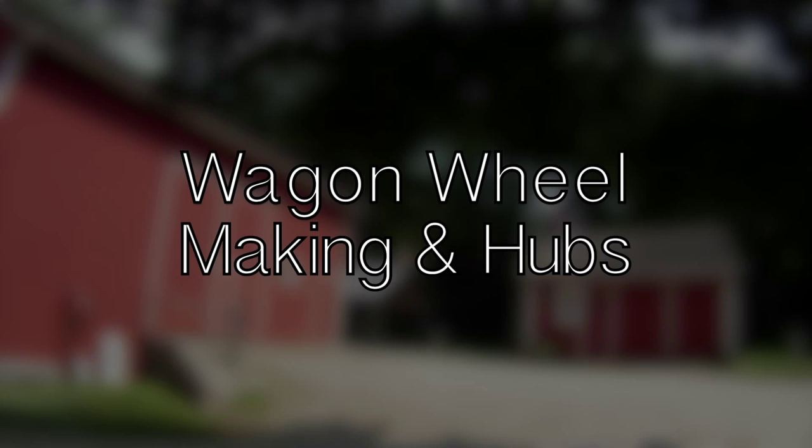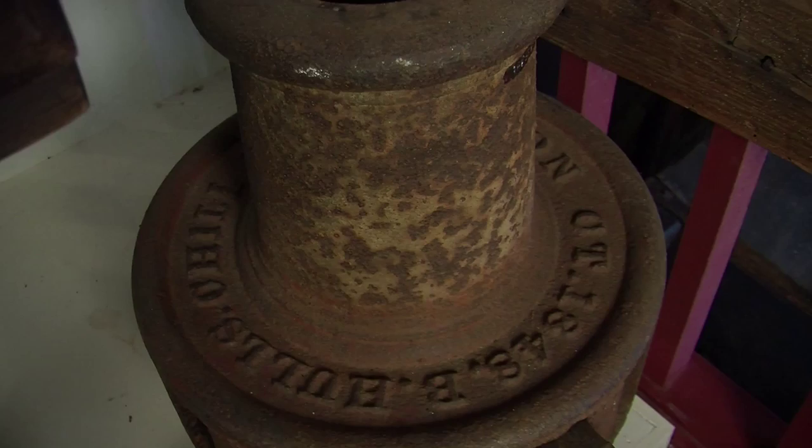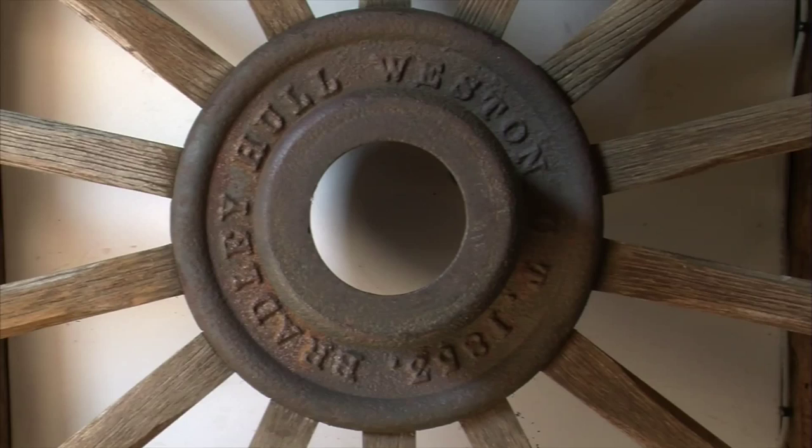Bradley Hull of the forge made hubs, and wagon wheels were made there for ox carts. He operated a forge about 1852. So it was very important to have the wheel, and we have a good display of wheel making.